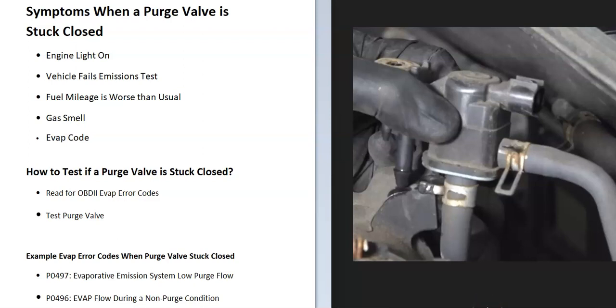If you have a vehicle and you think the purge valve might be stuck closed, I'll go over some of the symptoms and how you go about telling if it is stuck closed. What are some symptoms when the purge valve is stuck closed?